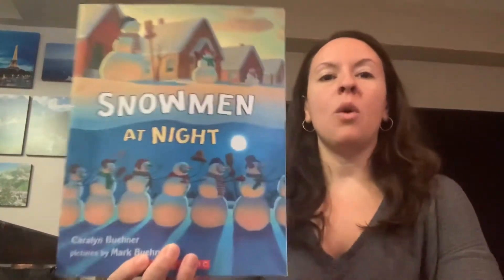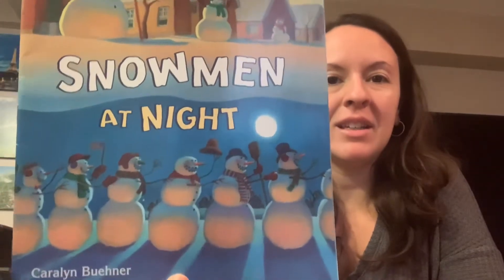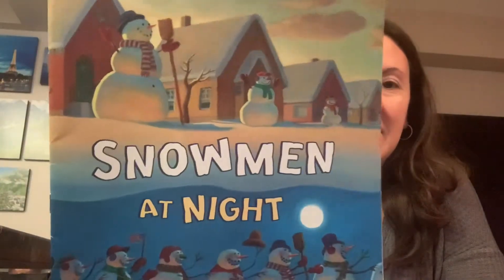Snowmen at Night. So what do you think snowmen do at night? Do you have any ideas? Let's find out in the story.